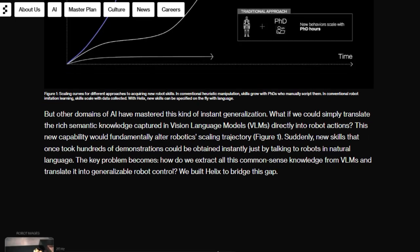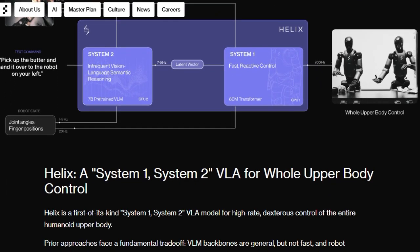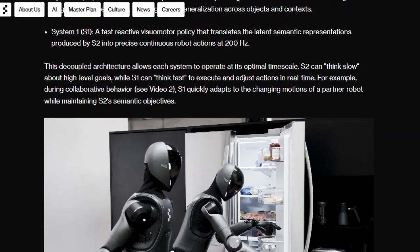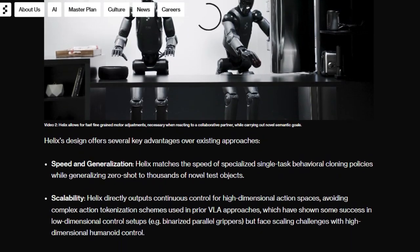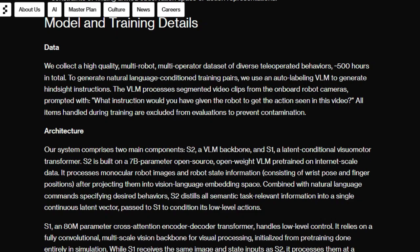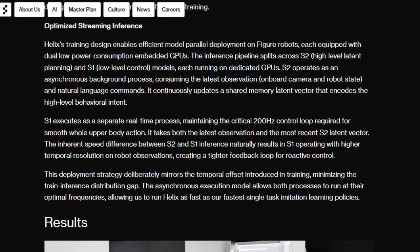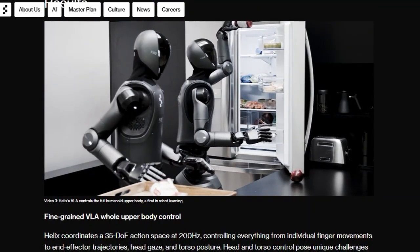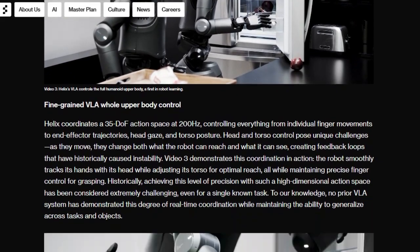Unlike previous systems, Helix isn't just limited to simple actions. It boasts full upper body control, managing everything from individual finger movements to head and torso adjustments. This allows for incredibly precise and coordinated actions, demonstrated by its ability to track hands with its head while adjusting its torso for optimal reach. Helix achieves all of this with a single set of neural network weights, eliminating the need for task-specific fine-tuning. This unified approach allows it to seamlessly switch between tasks like picking and placing objects, using drawers and refrigerators, and even coordinating with other robots.